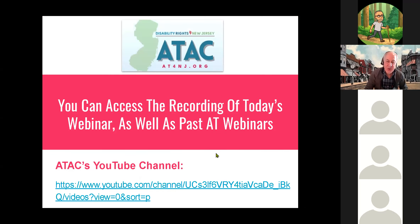You can access the recording of today's webinar as well as past assistive technology webinars on ATAC's YouTube channel. Naomi shared the link to this Google Slides presentation, so you should have all the live links, but if not, we can put those in the chat for you.